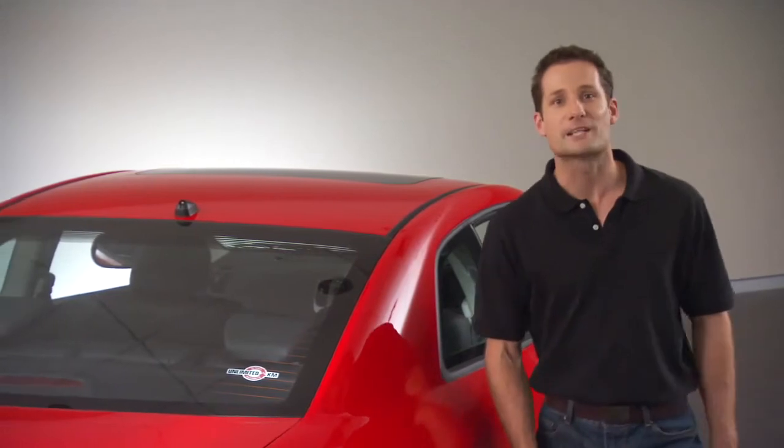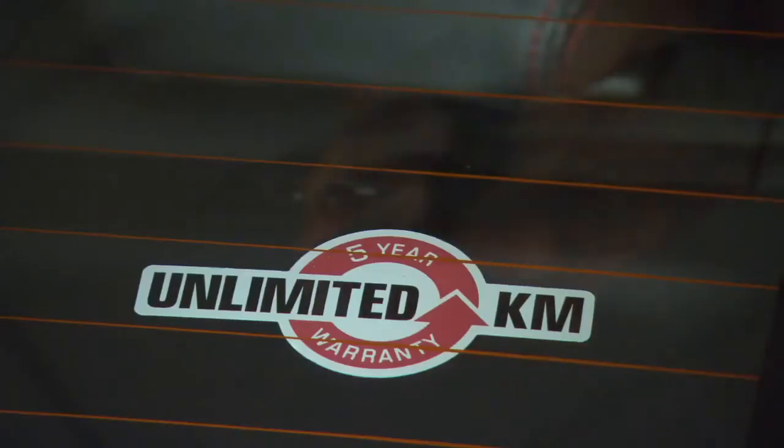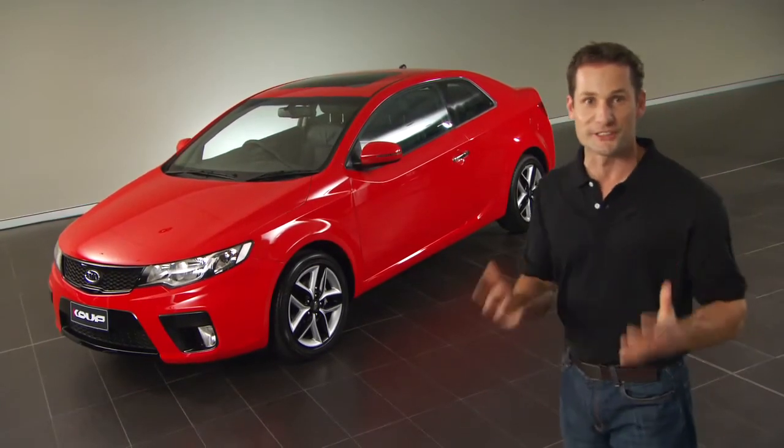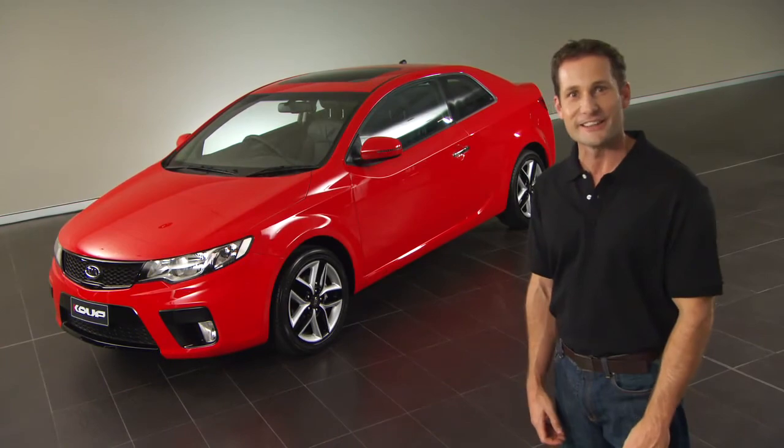And of course, the Coupe is backed by Kia's unlimited kilometre five-year warranty. Experience the Cerato Coupe for yourself — why not book a test drive with your local Kia dealer today?